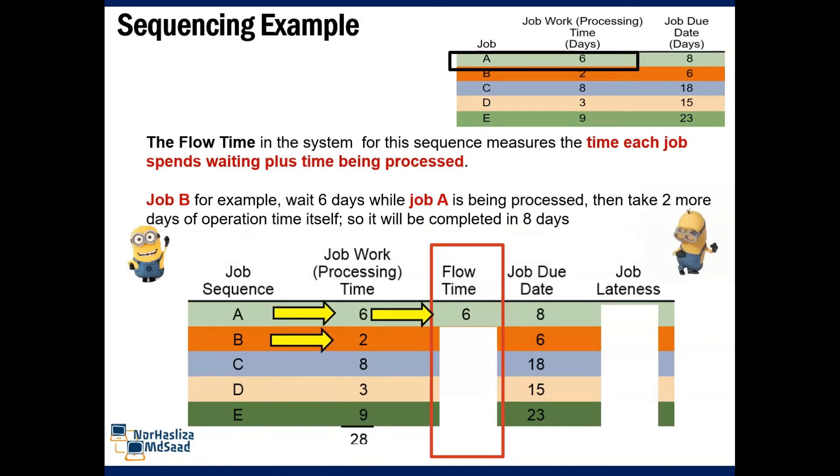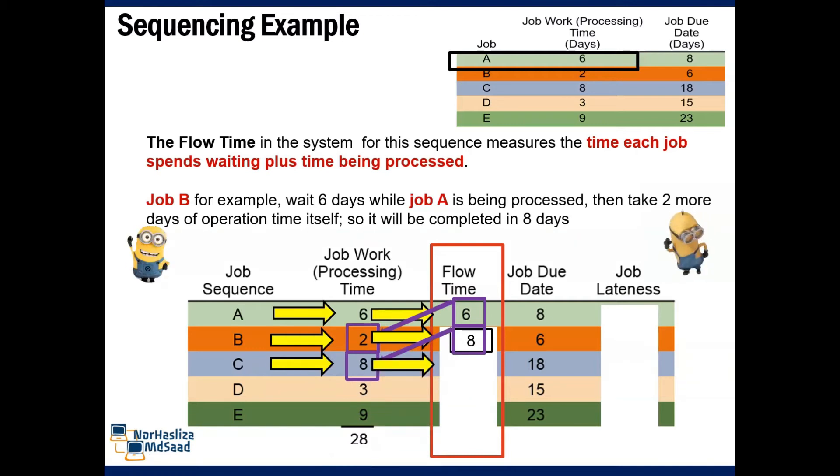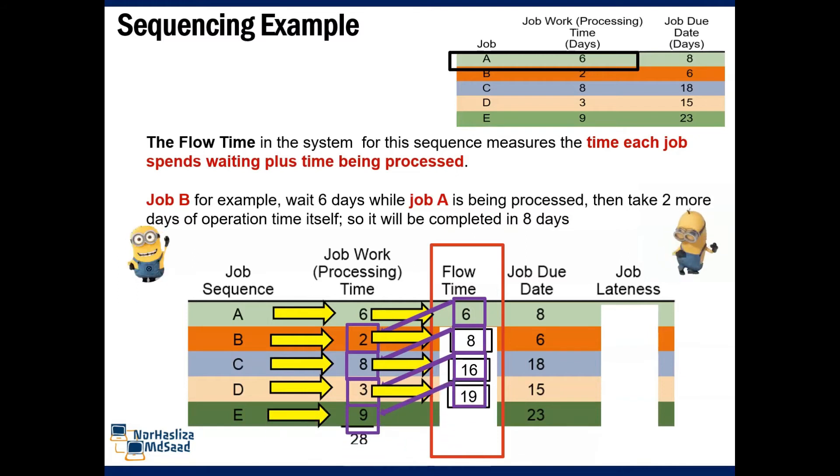For job B, the flow time is equal to 6 plus 2, which is 8. For C, flow time is equal to 8 plus 8, which is 16. For D, 16 plus 3, which is 19. And finally, E: 19 plus 9, equal to 28. The total flow time for all jobs is 77.